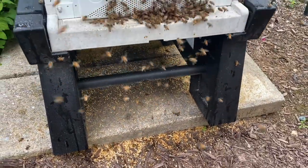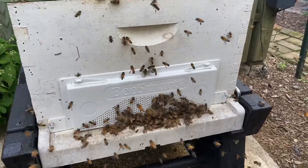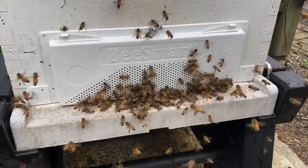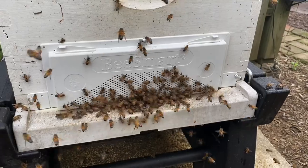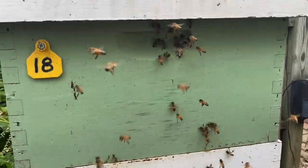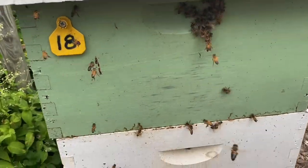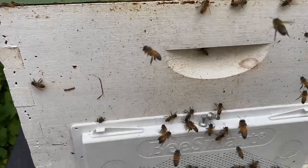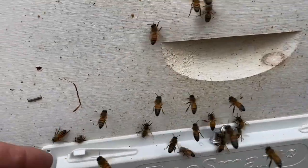They just tear into those cappings willy-nilly and don't care how much damage they do. So a lot of cappings drop on the outside, and of course the robbing bees are trying to get in — they sense a smell and go for where they smell the honey. They even try to get up to the upper entrance, but it's closed off now.